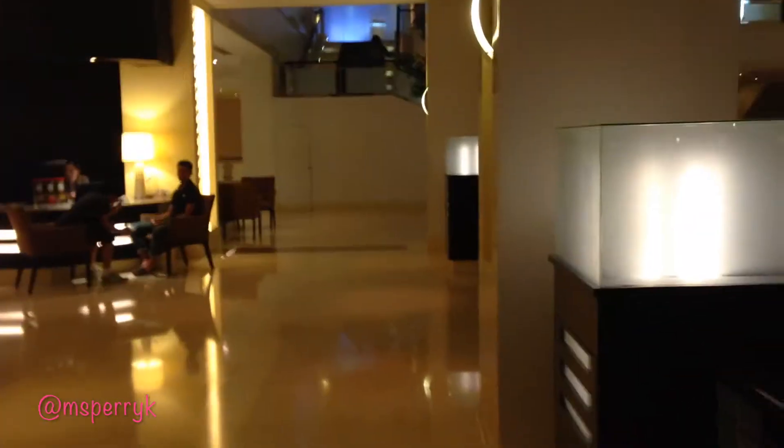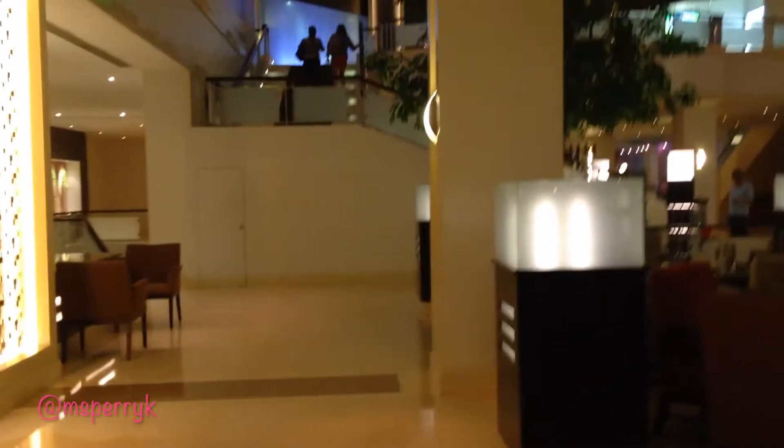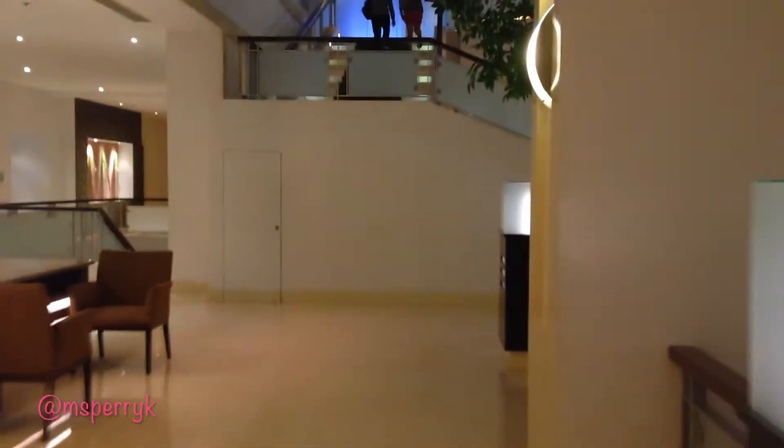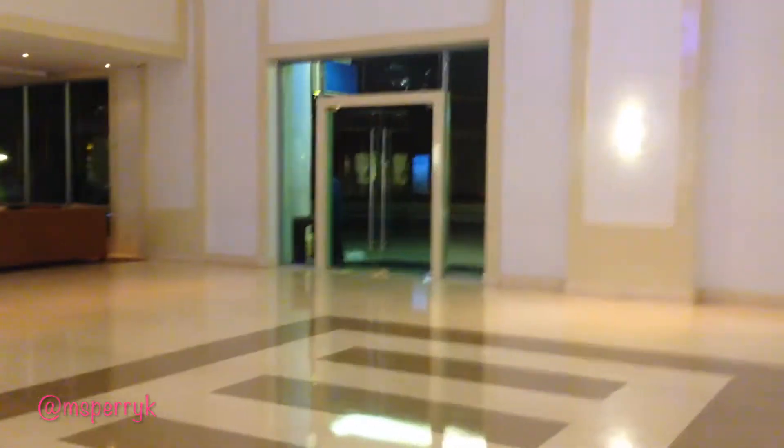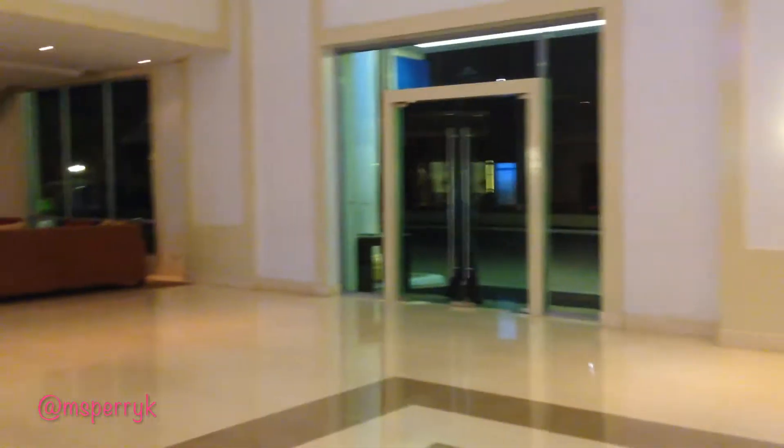We'll walk past the front desk — here's your front desk for checking in. As you can see, this place is pretty big. Of course there are public restrooms. Here's the other entrance — usually when the taxi drops you off, if you want to be closer to the food you can get dropped off at the second entrance, but over there you can see the first entrance.